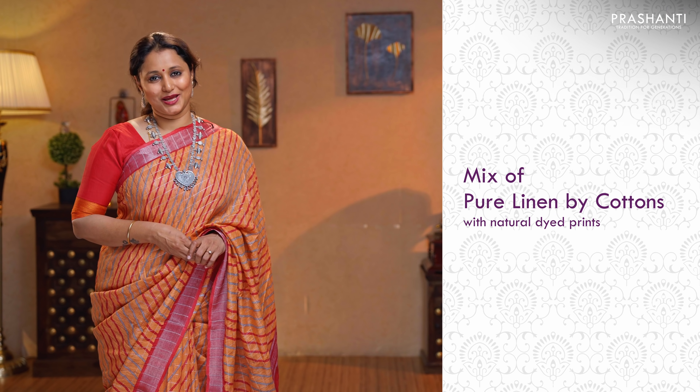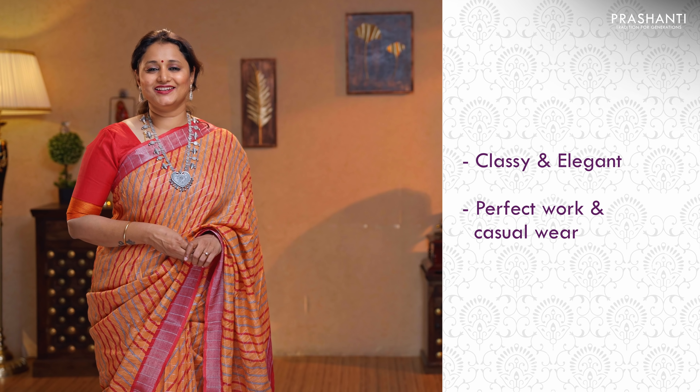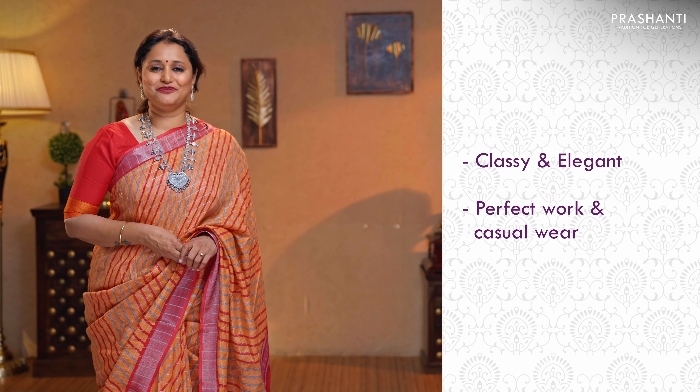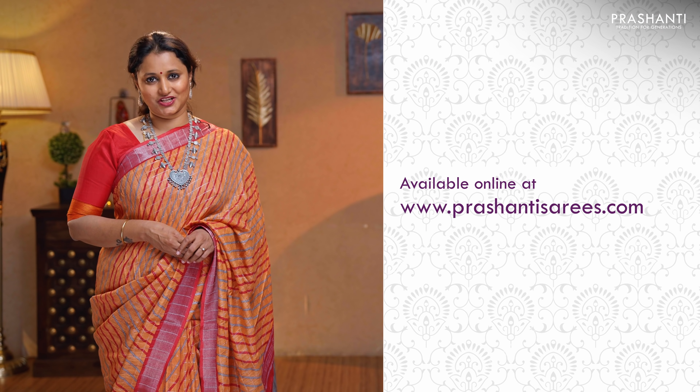All the sarees I'm going to show you today are a mix of pure linen by cotton with beautiful natural dyed prints. All these sarees are very classy, elegant and perfect to carry for work and as a casual wear. I am going to show you 20 sarees in today's video, but we have many more unique designs, colours, and multiple pieces available. To take a look at the entire collection, please log on to www.prasanthisarees.com.